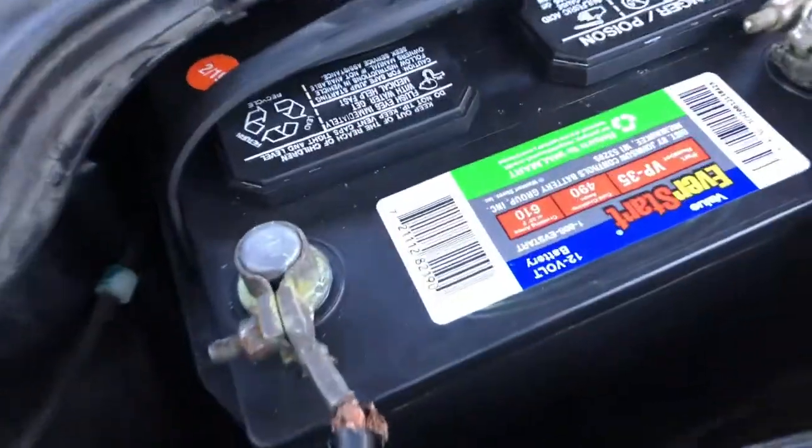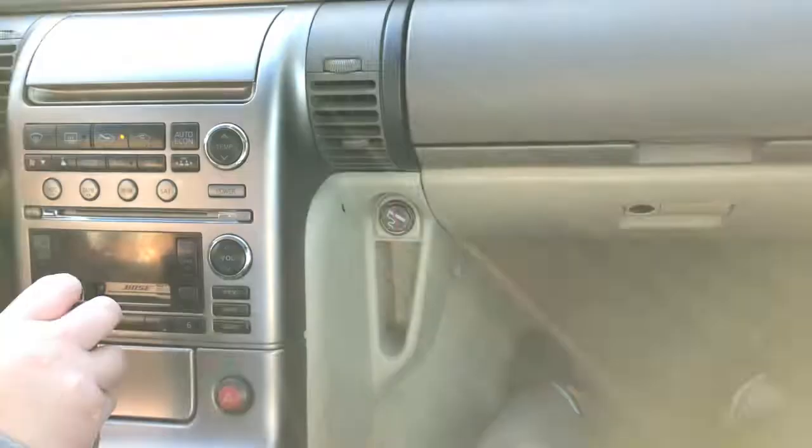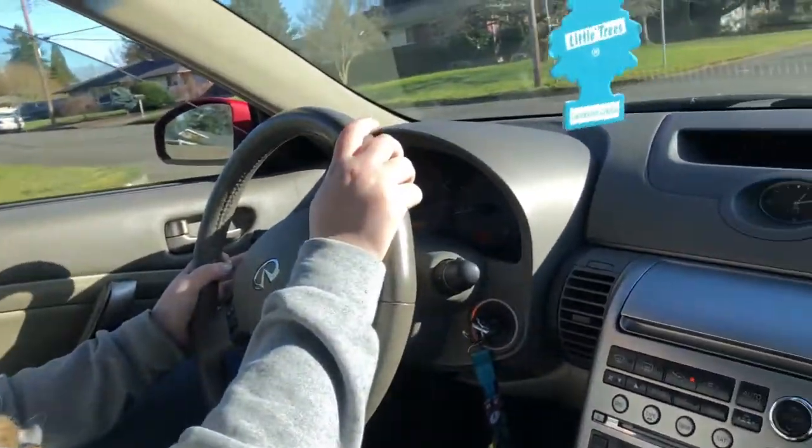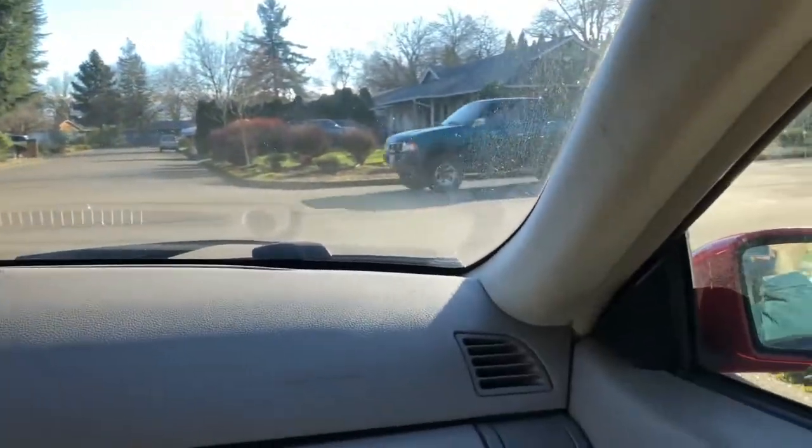All right, we've got the 235 right here — put up that Walmart battery. All right, let's go. Whoa! Around the block, letting your hair drive it. Right now it's sounding pretty good, it's not knocking like crazy or anything.